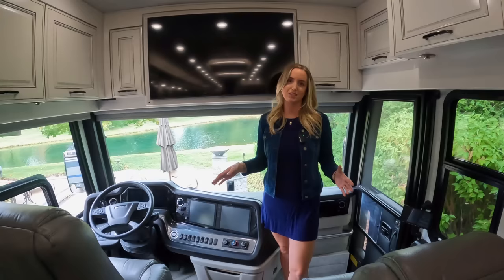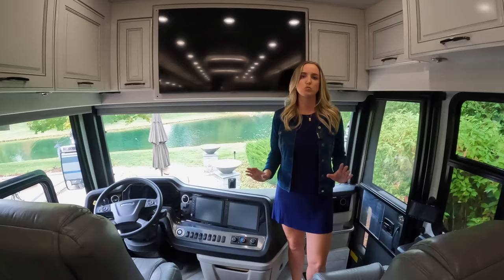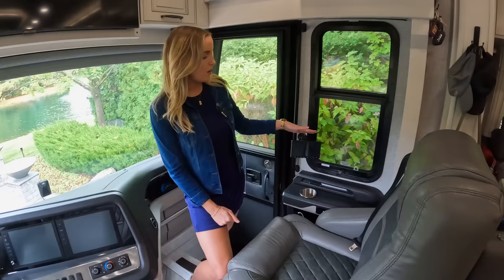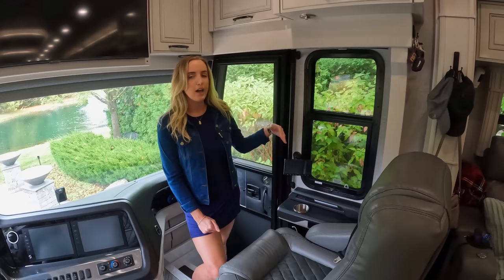Starting here with the cockpit — one of our favorite things about a Class A motorhome is the huge front windows. It's really nice when we're parked in a scenic location like we are now with views of the pond, grass, and other sites. On the passenger side, we've got two nice captain's chairs that turn around when parked, so you can use them as reclining chairs. I've got a passenger navigation screen here, which is really nice because when Chris is driving, I'm able to help navigate and input directions in the GPS.